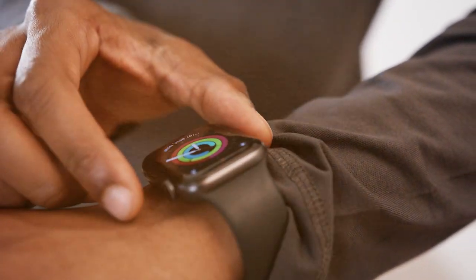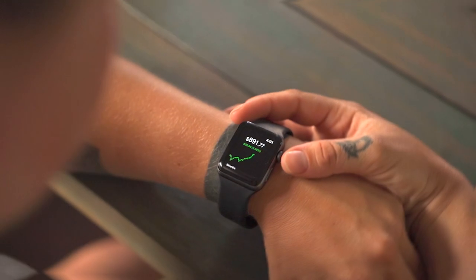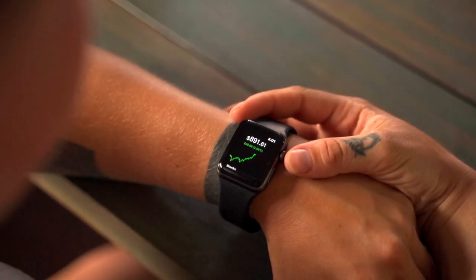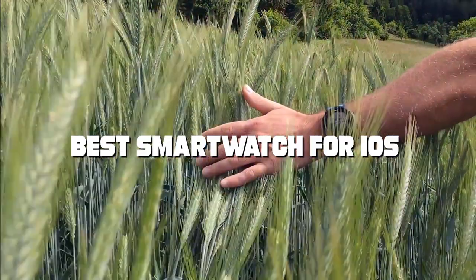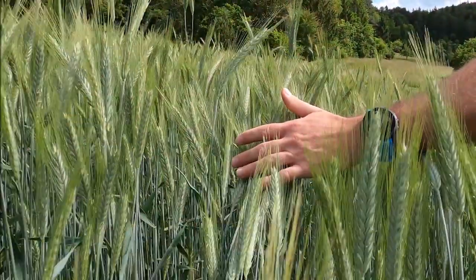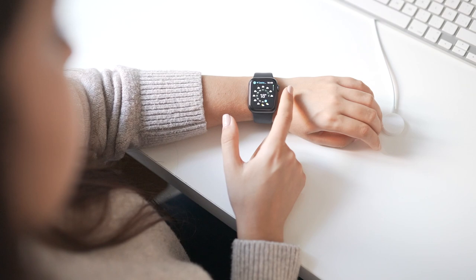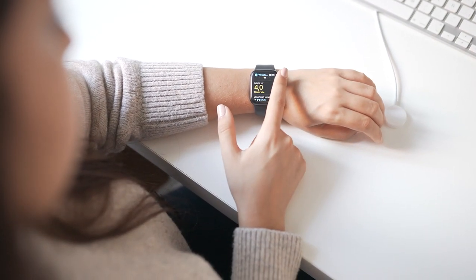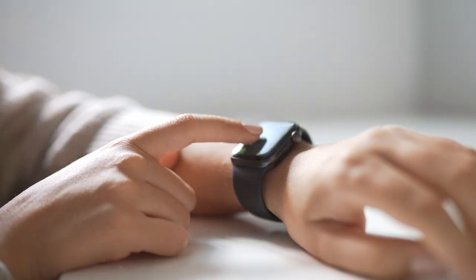Welcome back, Tech Enthusiasts. Today we've got an exciting topic for all you iOS users out there. In this video, we'll be diving deep into the world of smartwatches to bring you the 7 best smartwatches for iOS. Whether you're an Apple aficionado or just looking to enhance your iOS experience, this video is your ultimate guide to finding the perfect smartwatch. From sleek designs to cutting-edge features, we've got it all covered. So, without further ado, let's jump right into it.